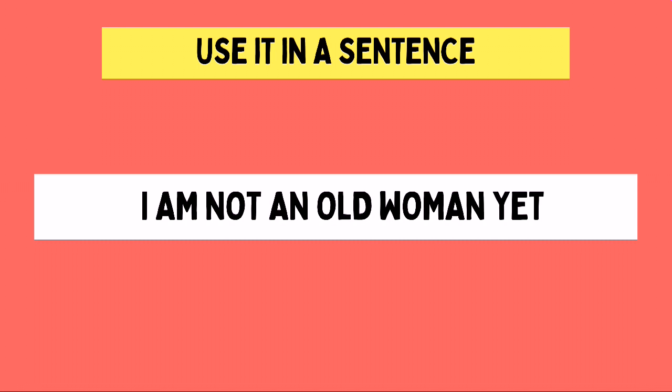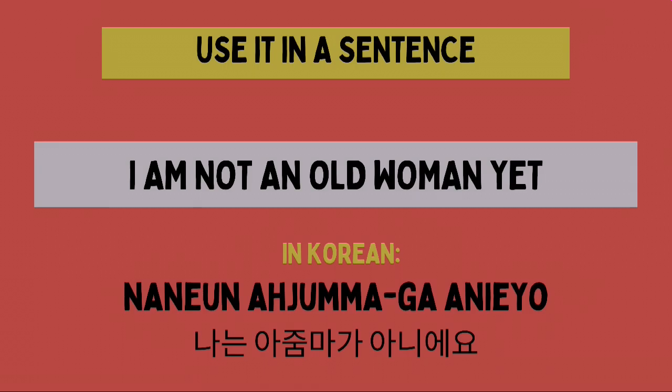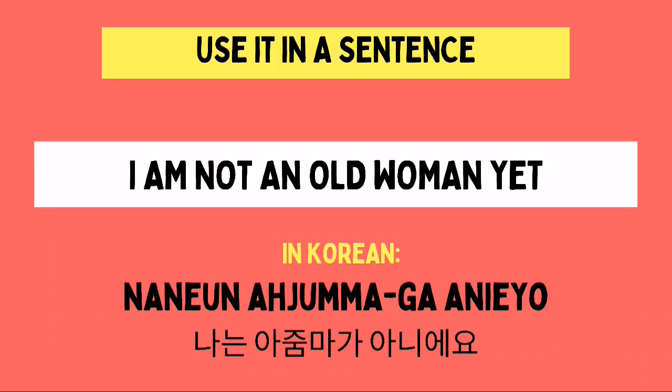And then we just have to combine this. The Korean translation of this sentence is Na-nun A-Jumma-ga An-ie-yo. Again, Na-nun A-Jumma-ga An-ie-yo.